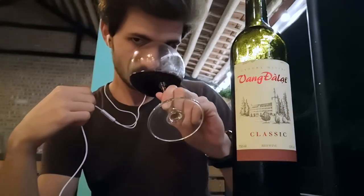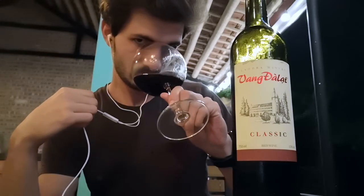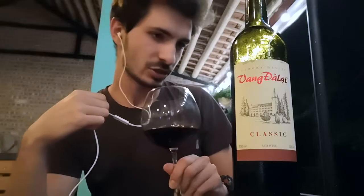For the nose, let's have a sniff. So it's clean. The intensity is medium.